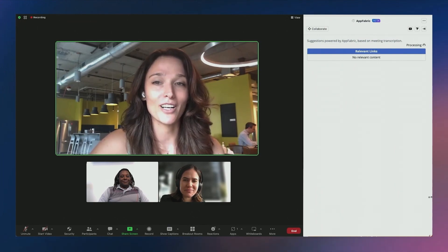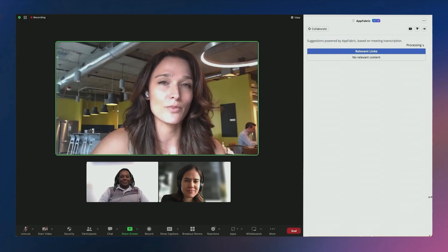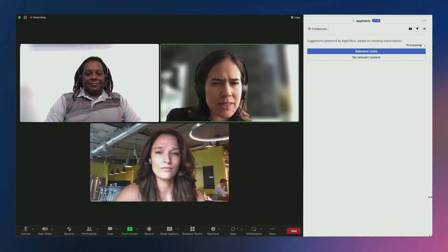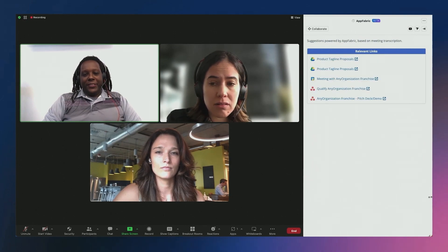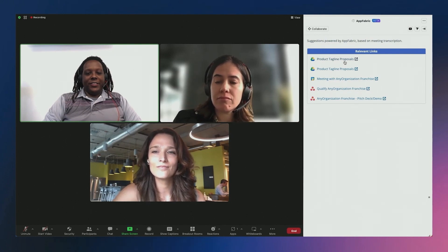I'm excited about our upcoming widget product launch. Chris, can you give us an update for marketing on the product taglines we've been discussing? Sure. The agency sent over product tagline proposals in a file last night, and there are some really great options in there. Has anyone had a chance to review it? We're going to need a decision by Friday, July 7th. I haven't reviewed them yet, but I see that AppFabric found a file and some emails for me about the taglines here in the meeting.